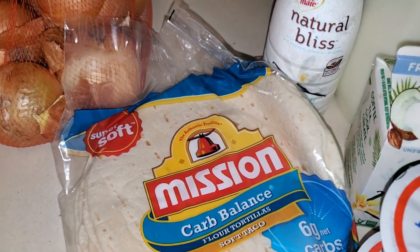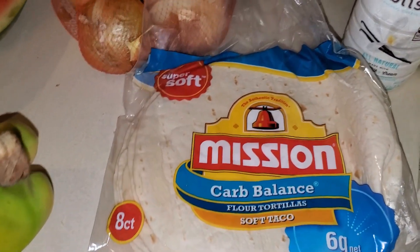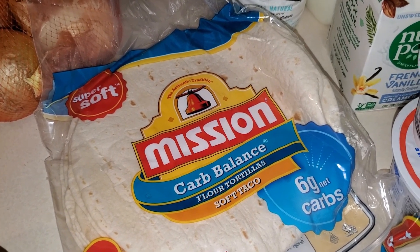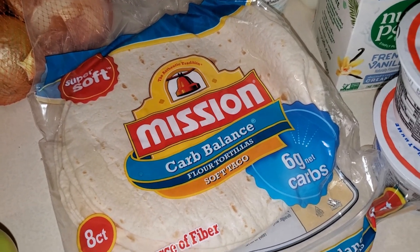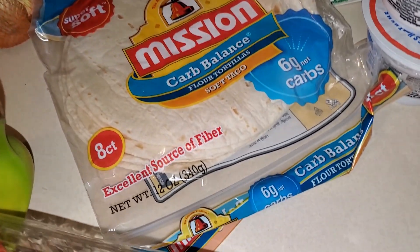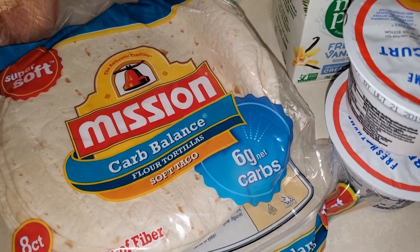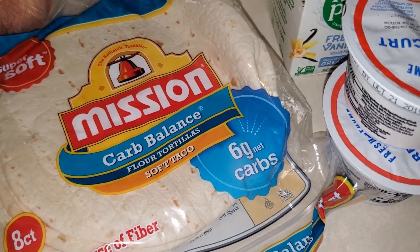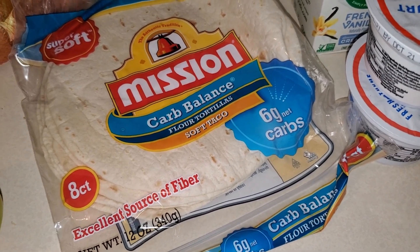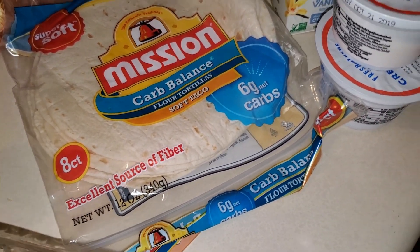I bought some Mission carb balanced flour tortillas. This week I am going to be making some chicken soft tacos and I'm going to bake them in the oven, so I bought those for that. This haul isn't very big. Actually starting Thursday I won't be in town — it'll just be my oldest daughter at home — so she'll have stuff for lunches and dinners. I didn't buy too much this week.